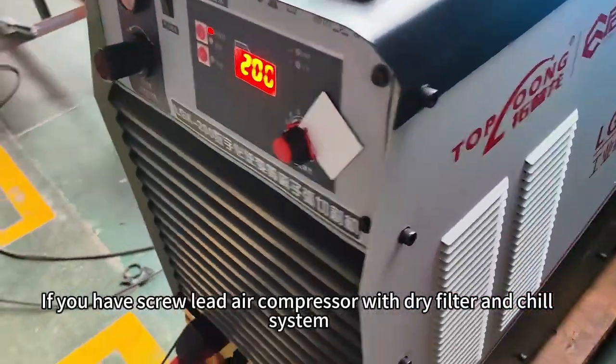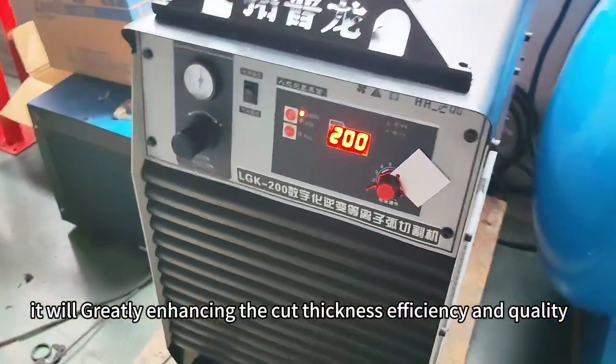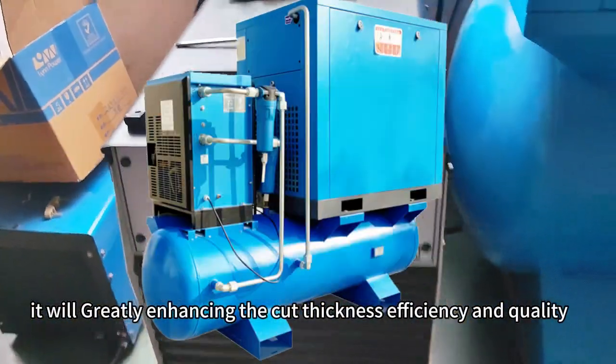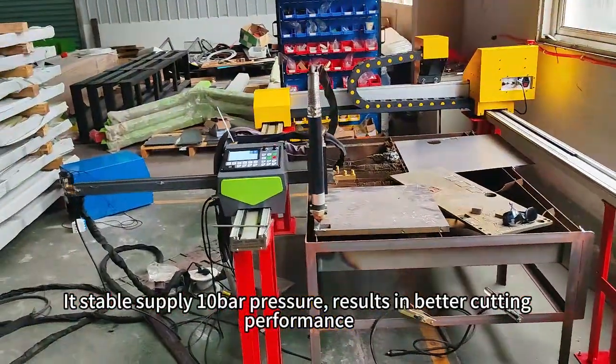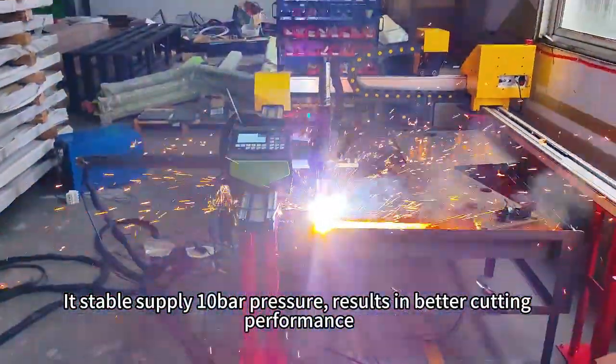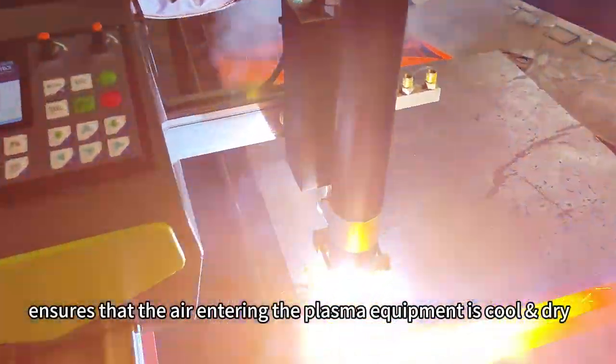If you have a screw lead air compressor with dry filter and chilling system, it greatly enhances the cutting thickness, efficiency, and quality. Its stable supply of 10 bars pressure results in better cutting performance, ensuring that the air entering the plasma equipment is cool and dry.